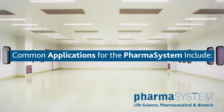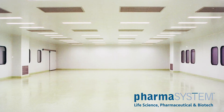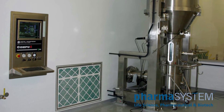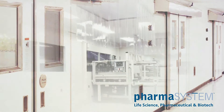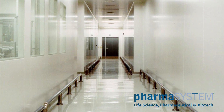Common applications for the pharma system include USP 797 sterile compounding labs, biochemical testing and research, IV equipment preparation and fabrication, pharmaceutical testing or packaging, and FDA enforced CGMP protocol.